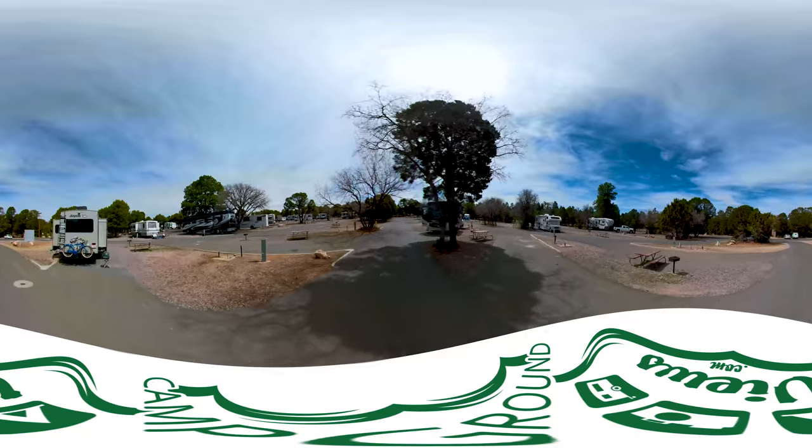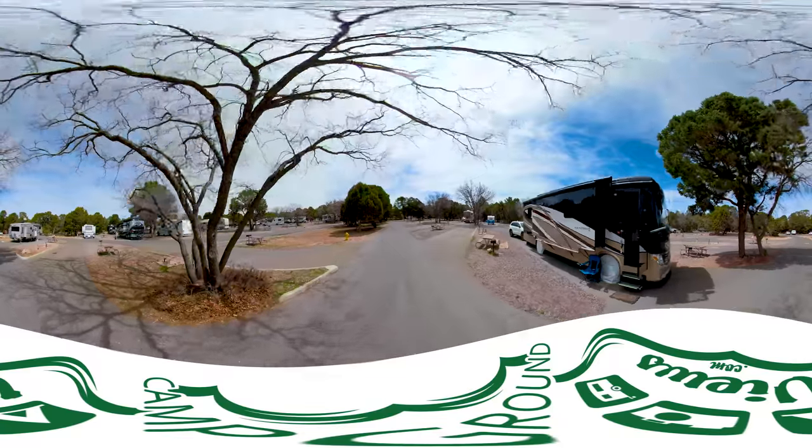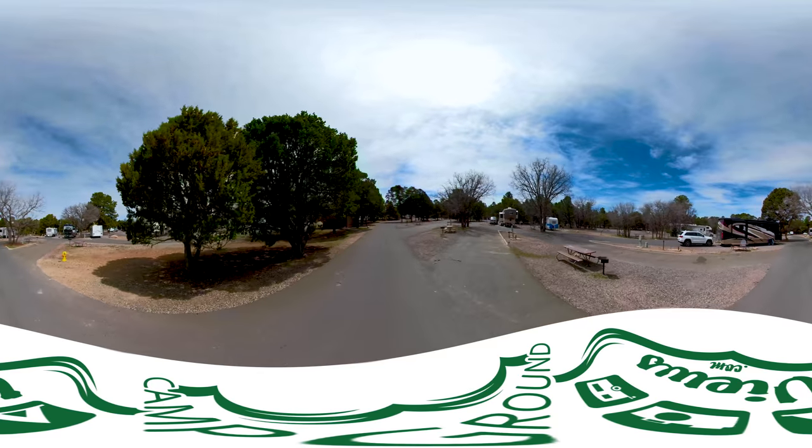That's really an awesome experience — it allows you to totally look around. We're on row D now. D18, D17, and then the restroom facility up here. The restroom has running water and toilets.